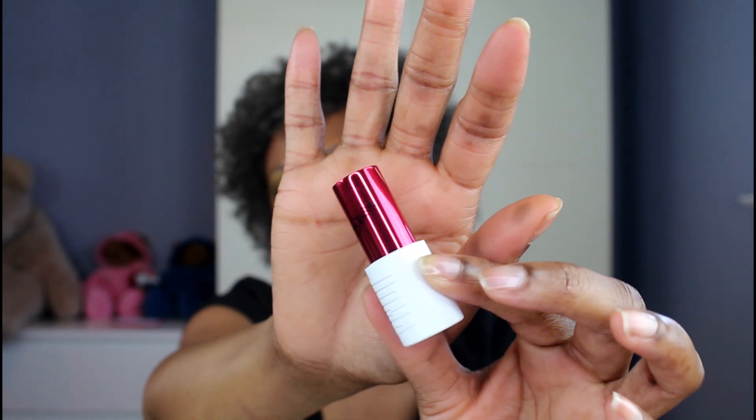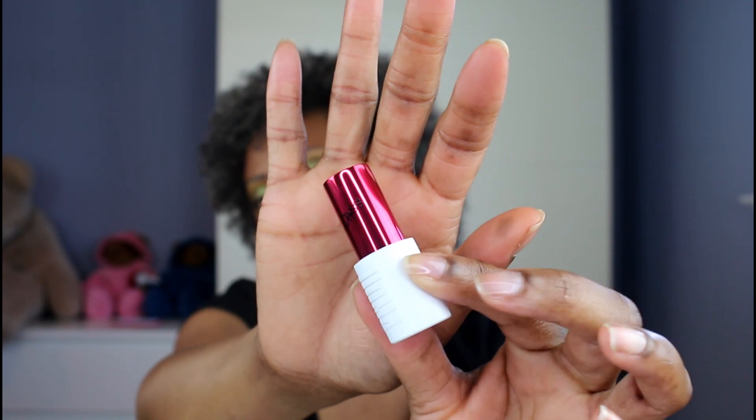The Badass Icon lipstick collection is named after badass Black iconic women, so all the names correspond with a badass icon — a Black woman.